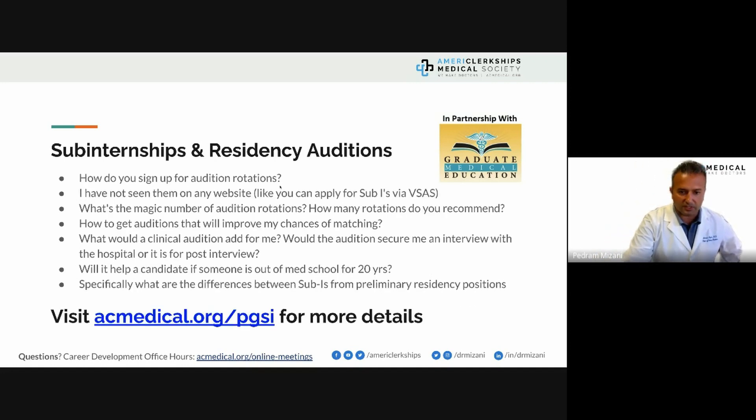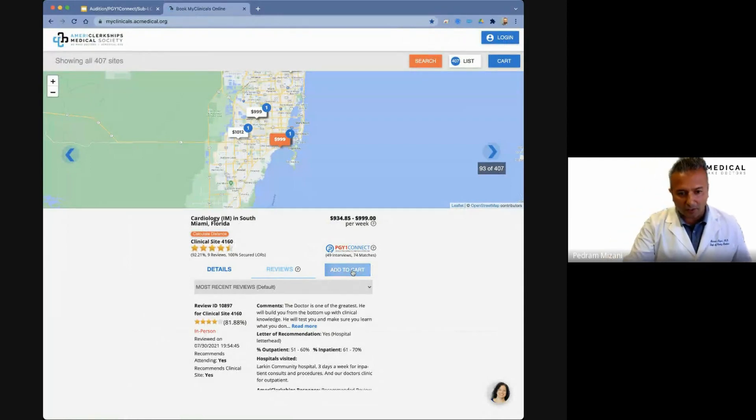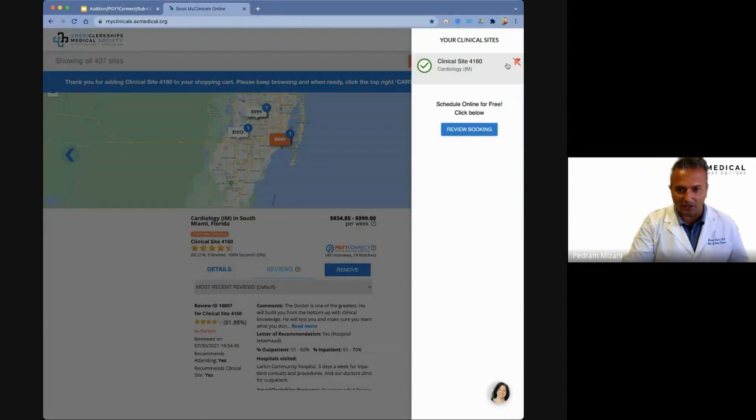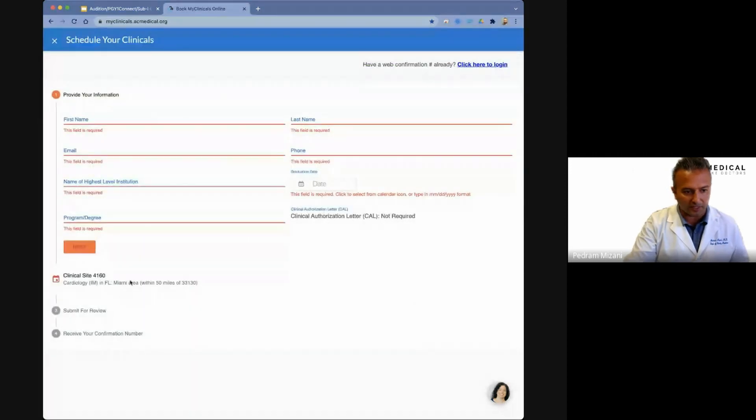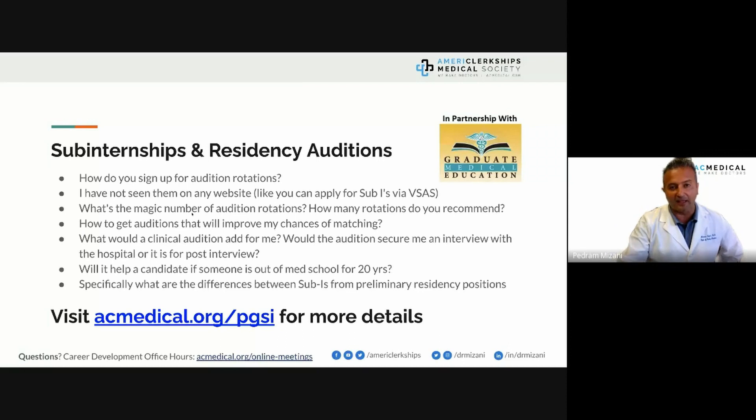How do you sign up for audition rotations through AC Medical? You can go online, find your rotation, add it to cart, review your booking, put in your information, select your dates, and we take it from there. We will contact you and assist you with the enrollment process. On our new website, you'll be able to enroll on demand, make payment, and upload documents all back to back — a very rapid process.